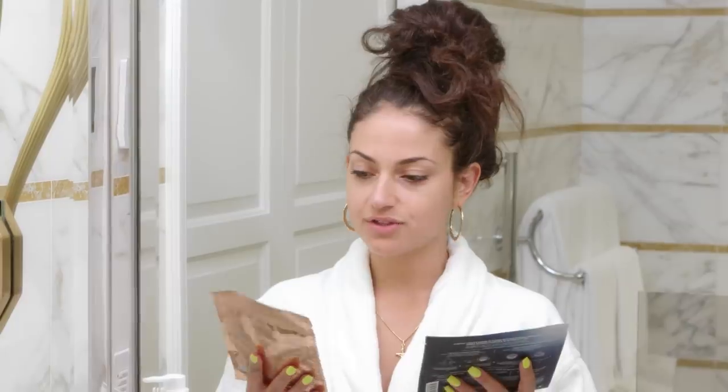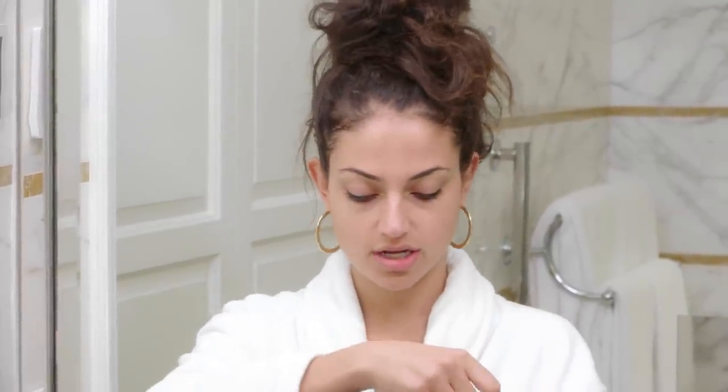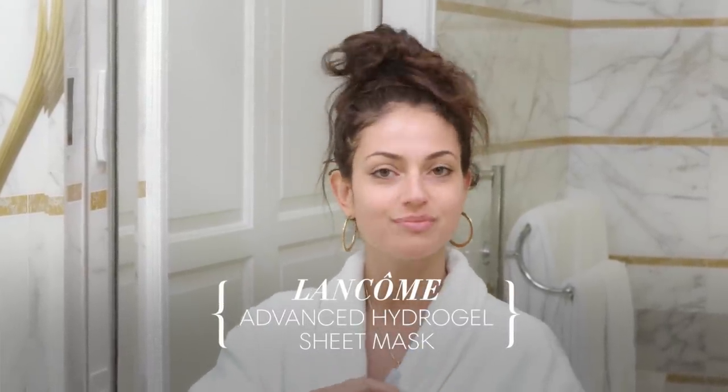Next is my mask process. I have two here — the Charlotte and the Lancôme one. I think I'm going to use the Lancôme one today because it is for dry skin and it's super hydrating. I'm going to use the Youthful Radiance Mask infused with serum today.